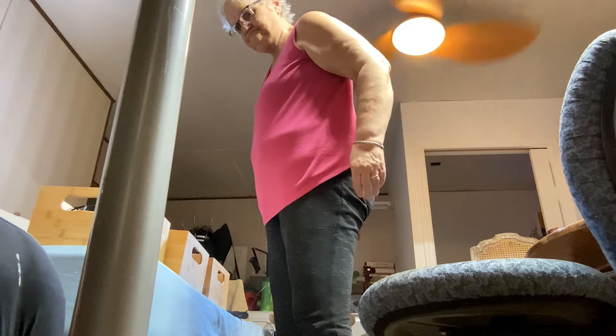How you doing? I'm pulling shoes to the end of the bed — that's how I'm doing.